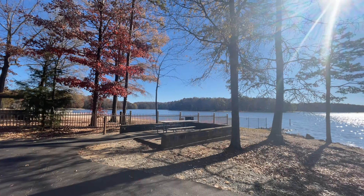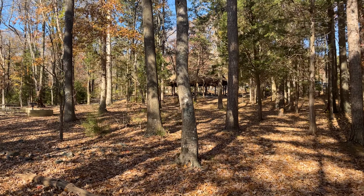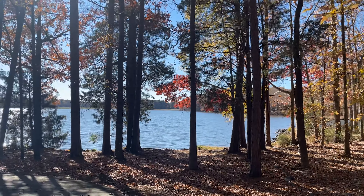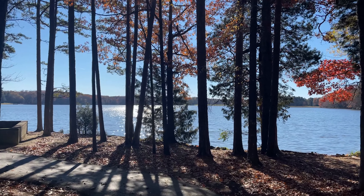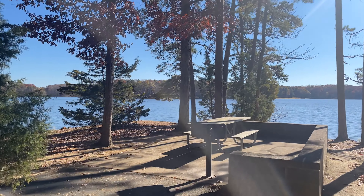There is also an amphitheater here for different concerts and events — it looks over the lake, so it's a really great view. The park has paved trails that you can walk on, as well as picnic shelters you can rent. There are also picnic tables with grills right next to them, so you don't have to bring a grill yourself — you can just enjoy the view of the lake while you have a picnic.